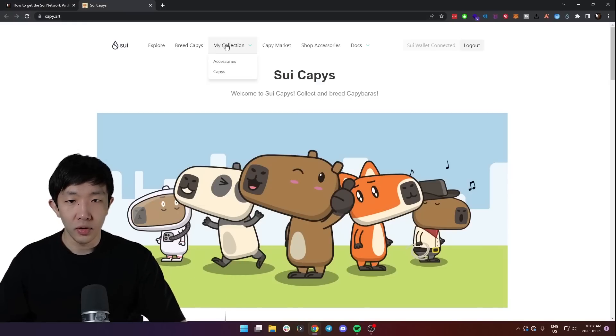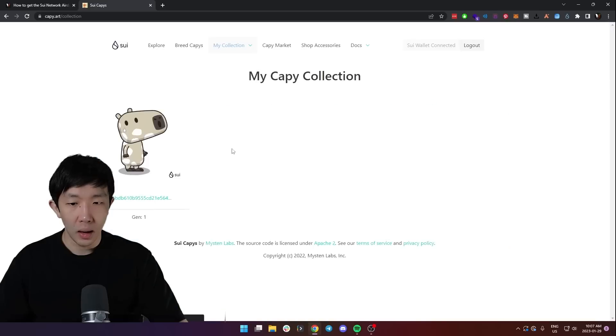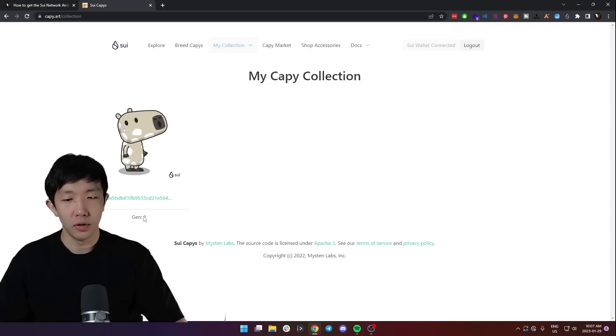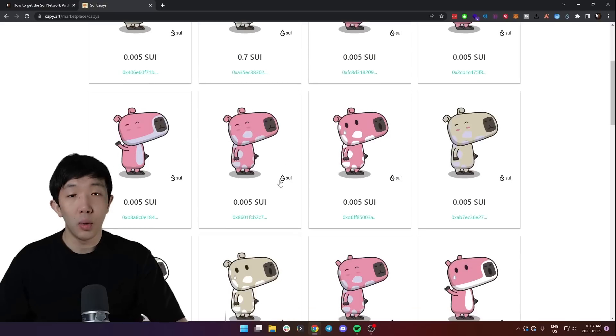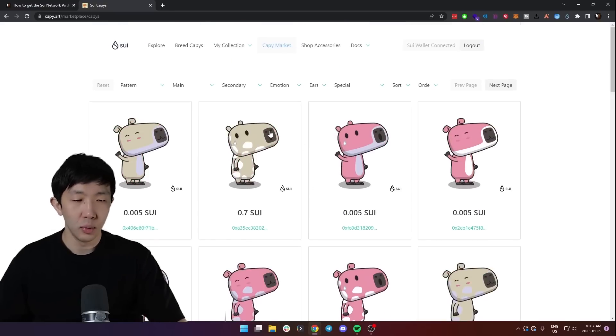What you want to do here is first go to your collection and Cappys. I already have one, but if you don't have one you can actually mint a free one by just clicking the button. Alternatively you can go to the Cappy market and see if there's any you like and buy one. These are all free with the testnet tokens.